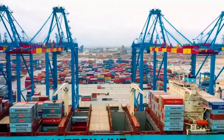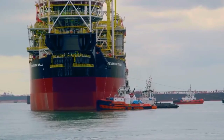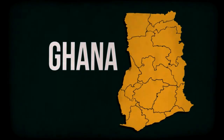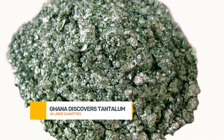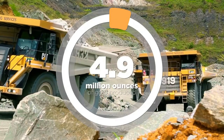Hello, and welcome back to the channel. Today, we're diving into some exciting new street from the heart of West Africa. Ghana, a country already renowned for its gold, diamonds, and other precious minerals, has just made an incredible new discovery in the mining sector. And this could be a real game-changer.